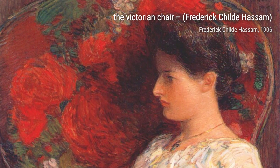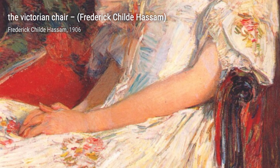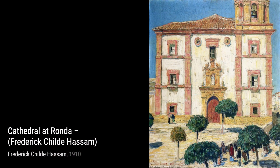Moving on to Cathedral at Ronda, Hassam takes us on a journey to Spain, where he captures the grandeur and architectural beauty of the cathedral, transporting us to a different time and place. In Untitled 2507, Hassam explores the interplay of light and shadow in a captivating cityscape, showcasing his mastery of composition and atmosphere.